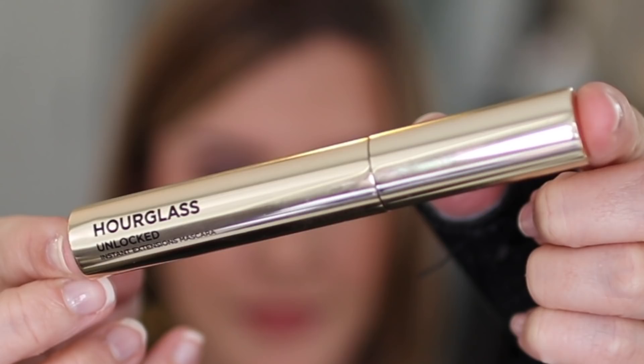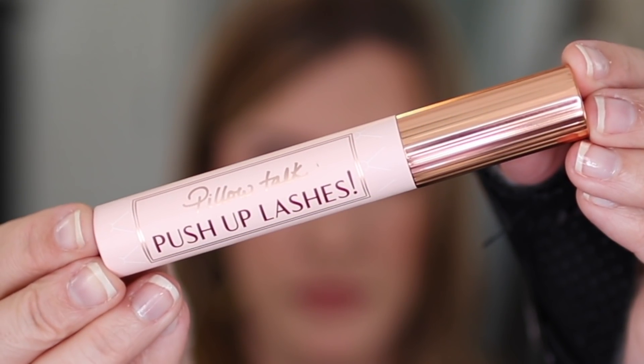I have two mascaras to update you on. I have the Hourglass Unlocked Mascara and the Charlotte Tilbury Pillow Talk Push Up Lashes Mascara. I have stick straight lashes that do not hold a curl, so I typically have to go in with a light layer of waterproof mascara to hold the curl and then go in with a final mascara. If I want a one-and-done that will hold the curl and give me some volume and length, the Hourglass Unlocked is great for that — though it doesn't give me super volume and length like the Hourglass Caution, which is my holy grail. I could also use it underneath the Hourglass Caution and it works great.